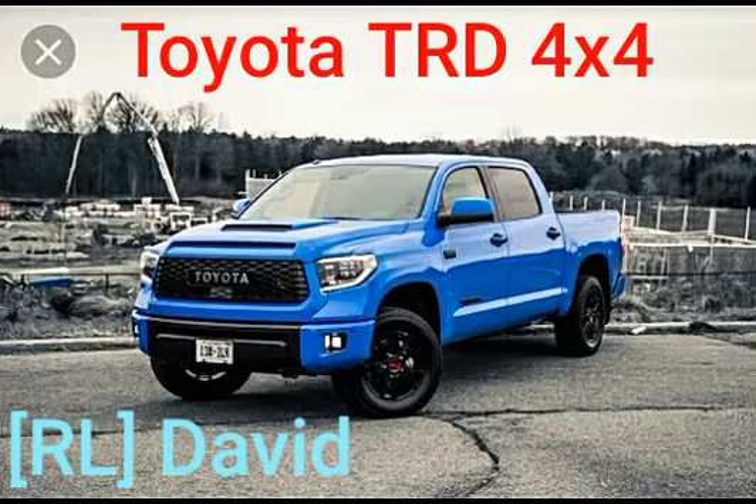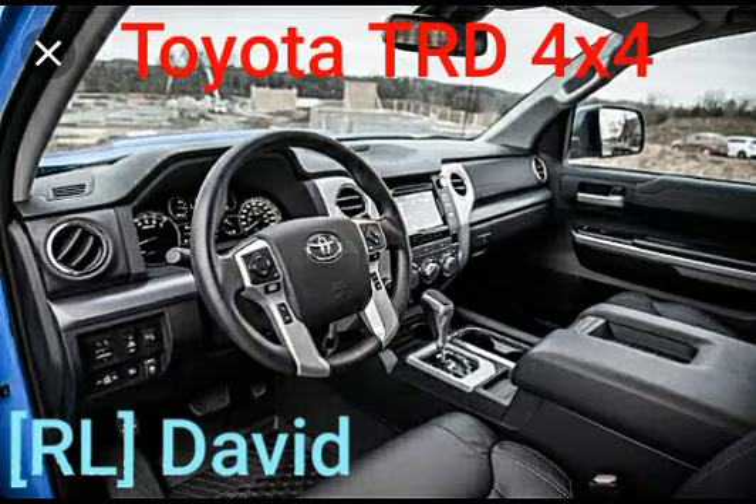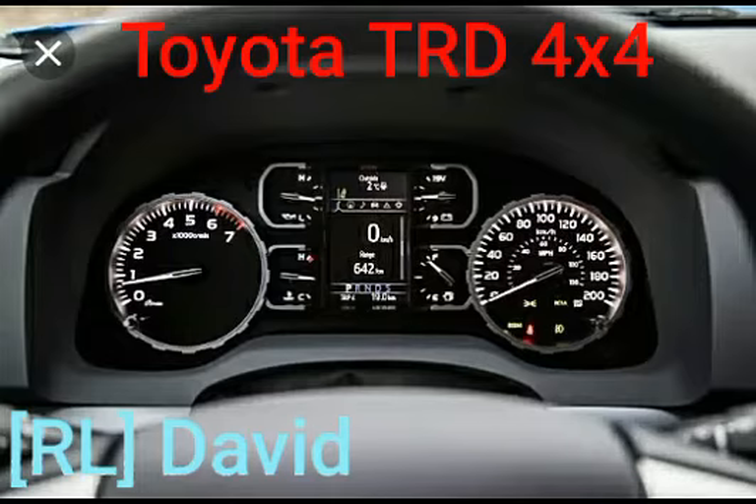The 2019 Toyota Tundra TRD Pro and SR5 — we have the interior and the speedometer. That's it for today, another one done.